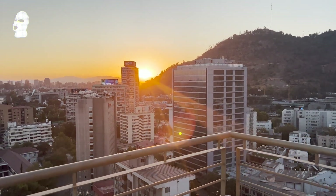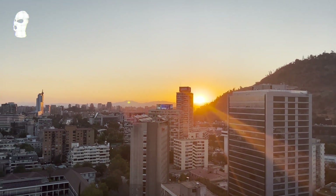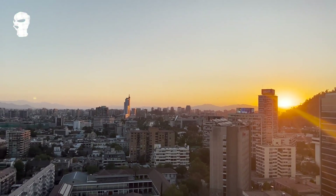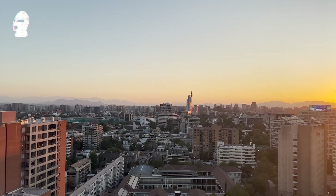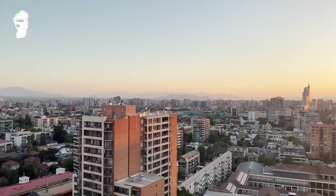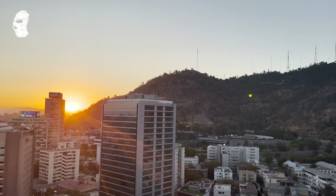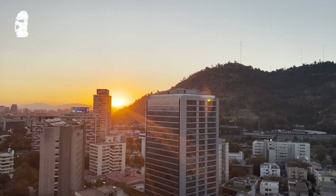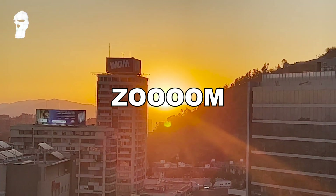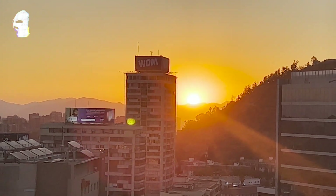Some videos of the sunset at Manuel Montt — it was a really nice evening. We found out that the last floor was open, so we went there to record and take pictures of the city. We went during the day to San Cristóbal Hill over there, and yes, this is how Santiago looks like with the sunset. Cute, right?